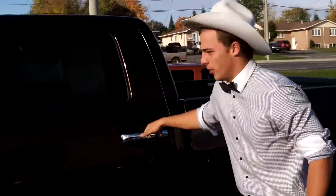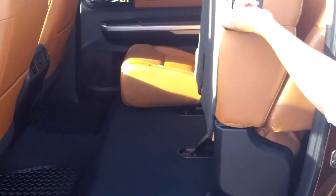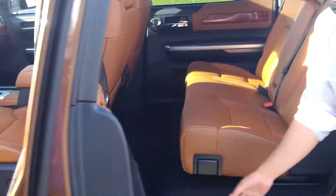How about we take a look inside quickly here Paul. We got a whole new interior. Lots of space in this CrewMax. Nice option that has changed — you can fold up the seats, gives you a lot more cargo space. Back down.